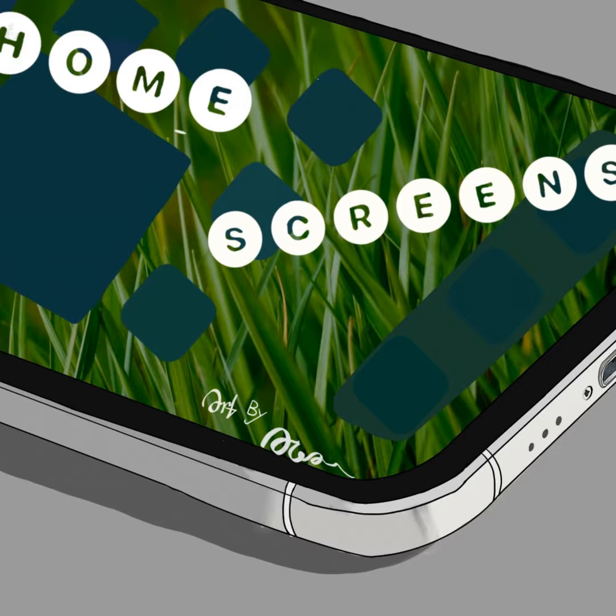Welcome to Home Screens, the podcast all about home screen setups and apps. This week I have the first recurring guest, having been on the previous iteration, and an internet friend that I've actually met in person. It's Matt Birchler on this week.